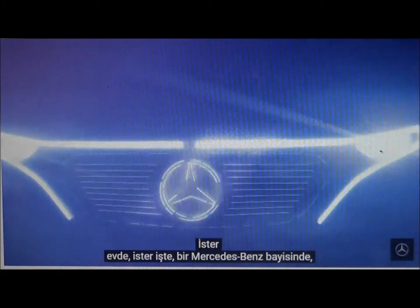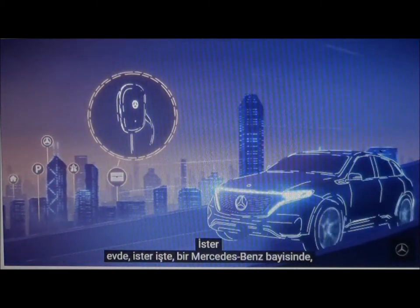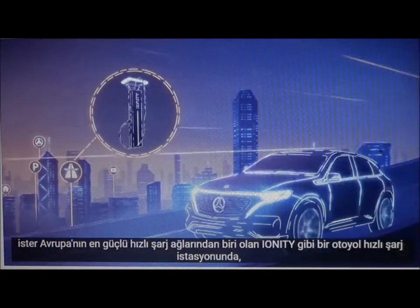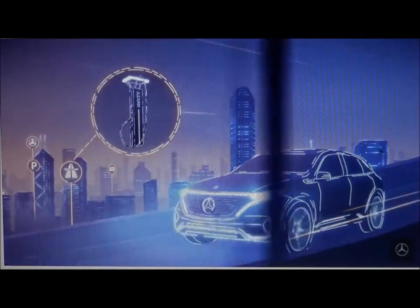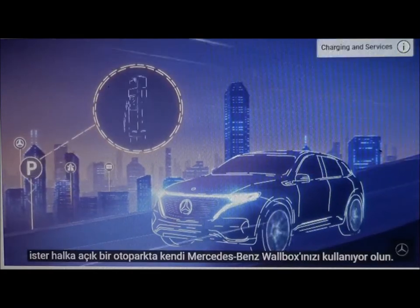Whether it's using your own Mercedes-Benz wallbox at home, at work, at a Mercedes-Benz dealer, at a highway rapid charging station such as Ionity — one of Europe's most powerful rapid charging networks — or on a public car park.